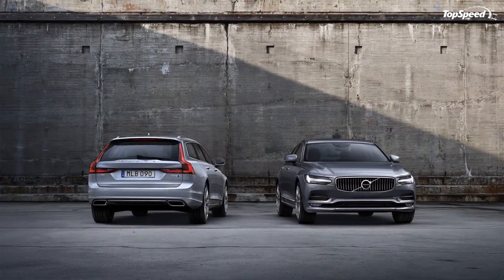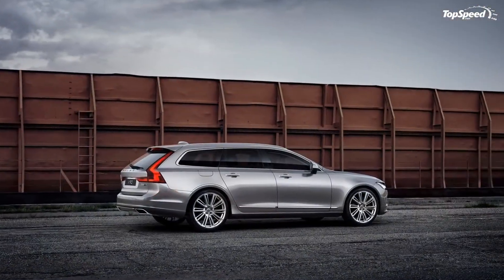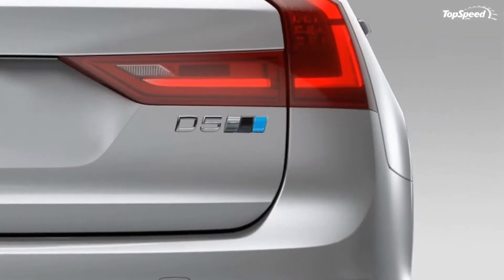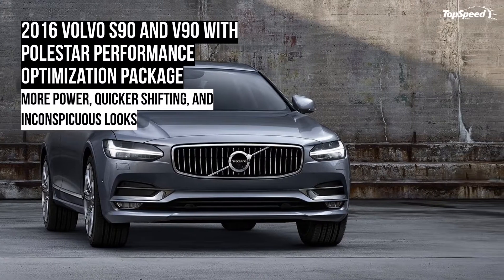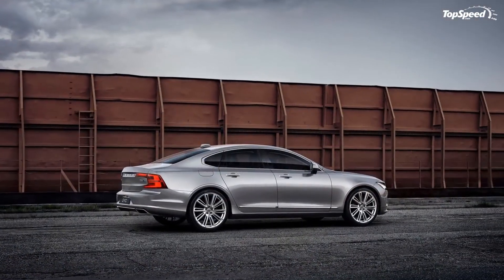As promised a few years ago, the engine lineup consists only of small displacement four-cylinder powerplants. While they might not sound as good as Volvo's old V8, they deliver a lot of oomph and return impressive fuel economy in most configurations. The V90 is offered in identical specifications, but with a boxier wagon rear-end instead of the sedan's coupe-like design.